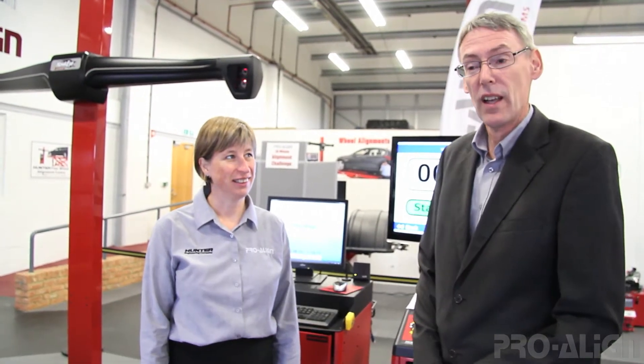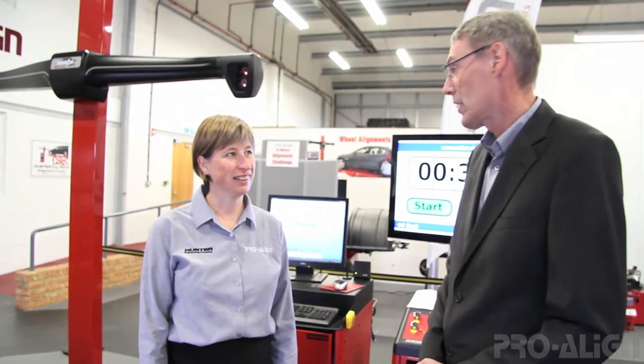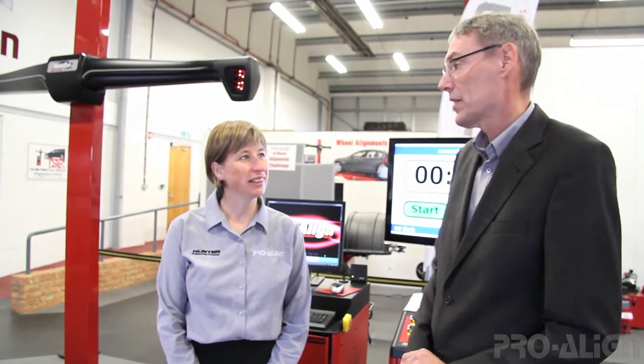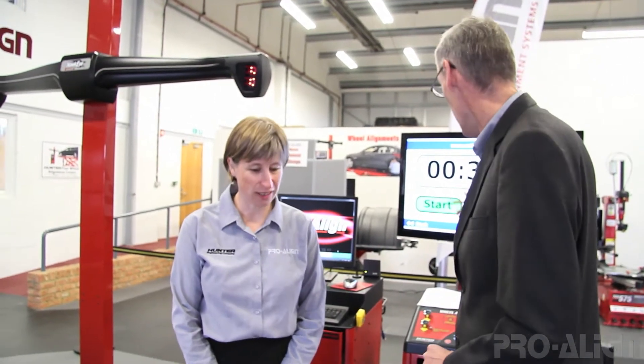What we're doing here today is we're repeating a challenge that we first did in December 1999 when we first launched the Hunter Imaging Alignment. That challenge is to see how many cars we can measure in 30 minutes. Outside we've got a line of cars which will be driven onto the ramp in preparation for the alignment challenge, all of which will have had a pre-alignment check like you would in a tyre shop or workshop situation. In 1999 we did six cars and we're just starting our seventh car when the 30 minutes expired.